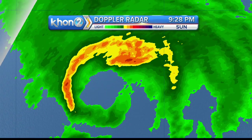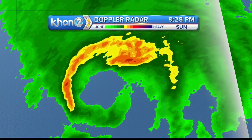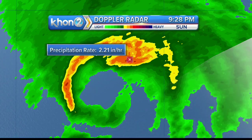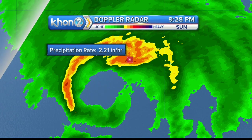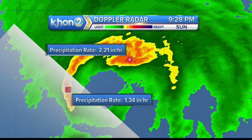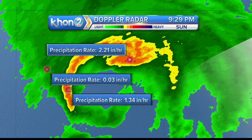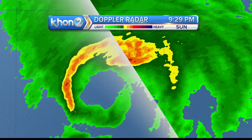Let's look at the rainfall rates at the darkest radar returns — we're seeing 2.21 inches per hour, though that's only a small chunk. That's where it's raining heaviest right now. Off to the west side of the storm it's 1.34. The greens we're seeing are much lighter overall rainfall rates — no surprises there.